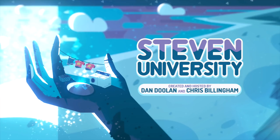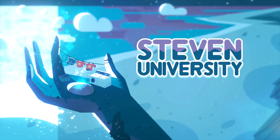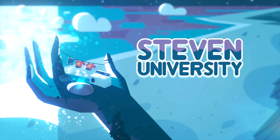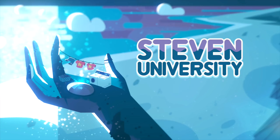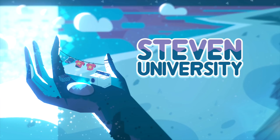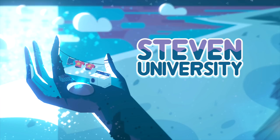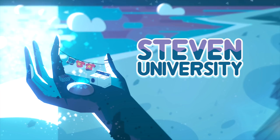Hello and welcome to the Hiatus Watch of Steven University. This week we'll be revisiting 'Cheeseburger Backpack' based on our discussion a couple weeks ago of the flood order. It became very clear that 'Cheeseburger Backpack' was a valid contender for first episode, based on the fact that it was actually produced first, and the flood order puts it first.